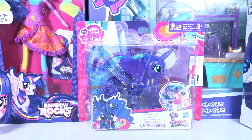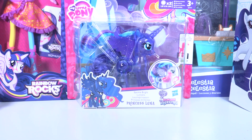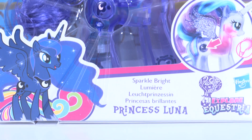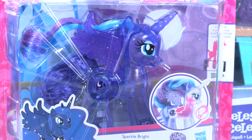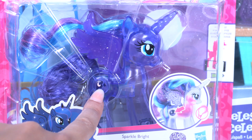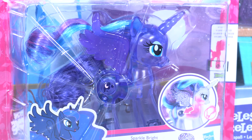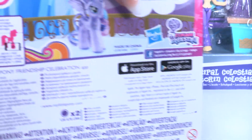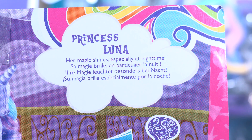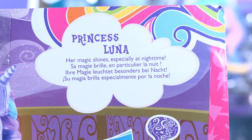Hey little wonders! In today's episode we have Princess Luna — it's a Sparkle Bright Princess Luna, that's so cool! Look at that, when you press the button there, just in the cutie mark, the lights come up. Wow, that's so cool! Batteries included, that's great. And at the back: Princess Luna, her magic shines especially at night time.